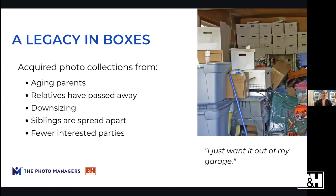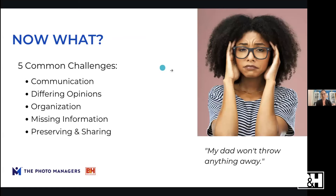You can acquire these collections in many ways: parents aging and downsizing, relatives who have passed away with photos being passed down the line, siblings spread apart with collections merging into one, or you might be the last interested family member left dealing with the collection while older relatives don't care anymore. All family dynamics are different, and all photo organizing projects are different.